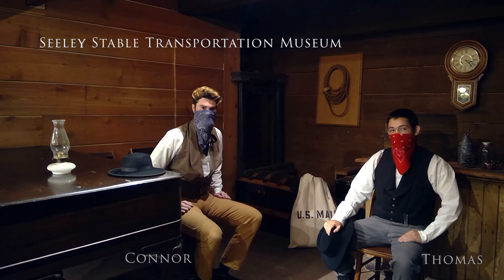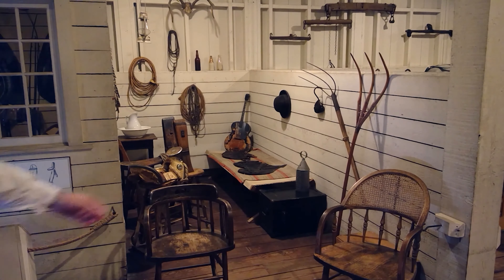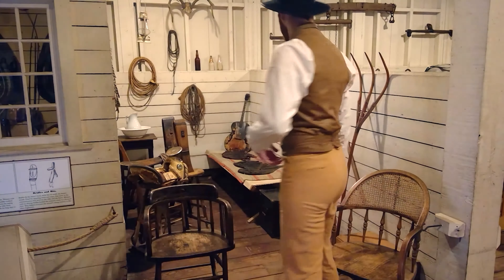Well, I think those cowpokes should be getting here any minute now. I can't wait to see their excited little faces. Me too, Isla. Well, hey there! We didn't see you come in. My name is Connor, and my name is Thomas, and we're both going to be giving you a tour of Sealy's Stables today.